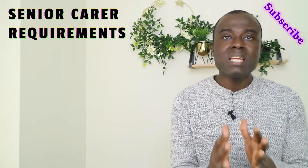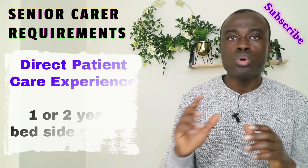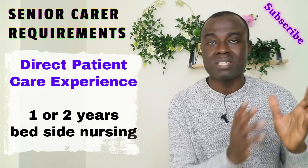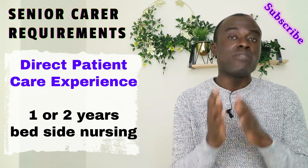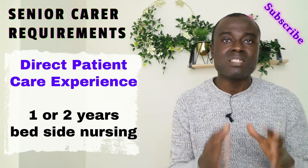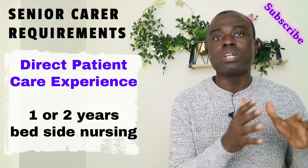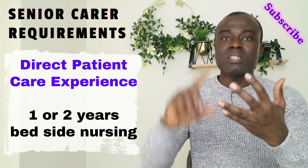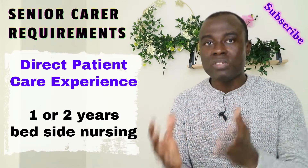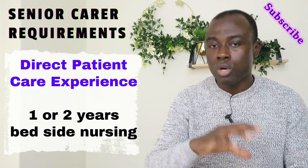Another requirement is you need direct patient care experience — at least one or two years of this experience is good. For those who are not healthcare professionals and want to travel to the UK to work as a senior carer, it is compulsory to do voluntary work or an attachment with a hospital or any health facility to get this direct patient care experience. Work directly with patients on the ward, assisting them with personal care, feeding, mobility, continence care, and other activities of daily living. When you get your experience, you put it on your CV.